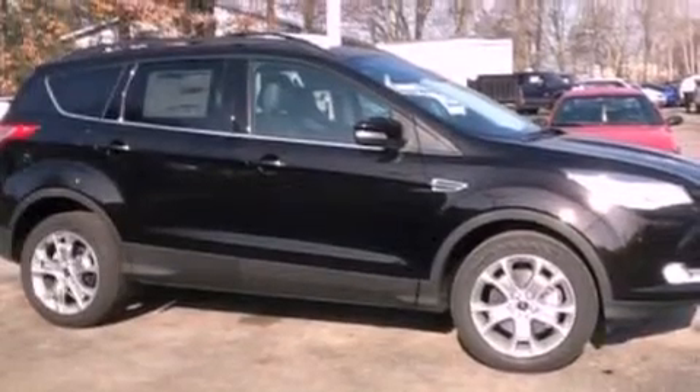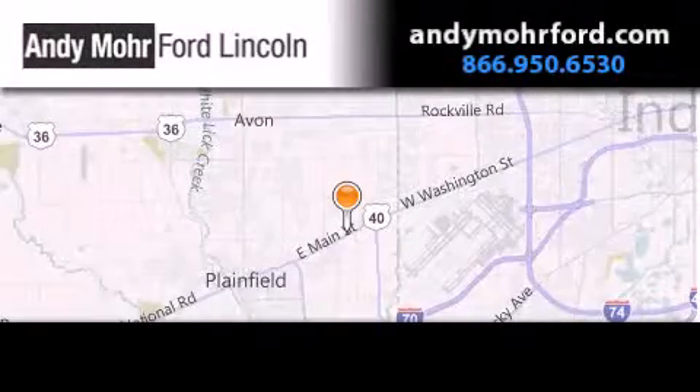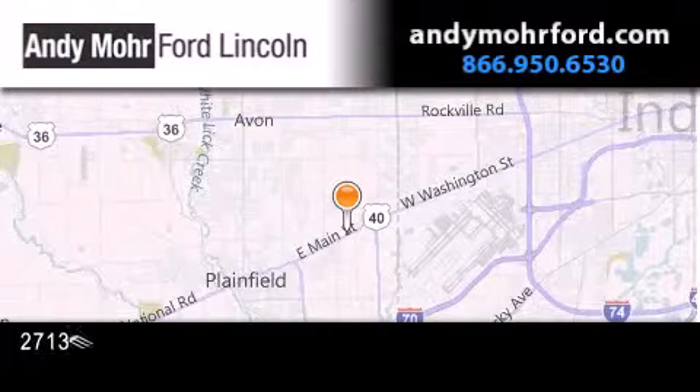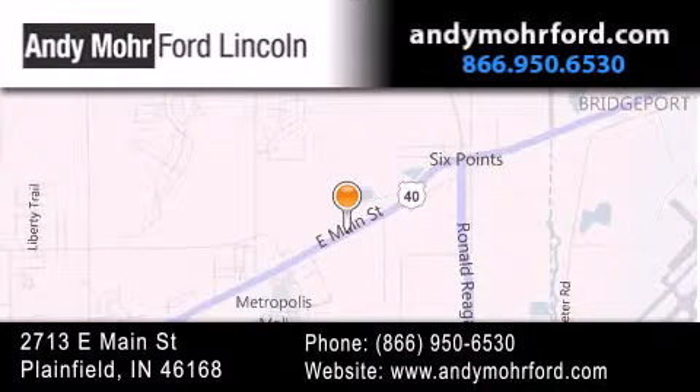This automobile won't last long at this price. Call and arrange a test drive now. Andy Moore Ford Lincoln is the place to find new Ford and Lincoln cars and trucks and pre-owned vehicles in Indianapolis. You can search our new and pre-owned inventory online, get new car pricing, and receive free no-obligation price quotes. Stop by and visit us today at 2713 East Main Street in Plainfield, or see us online at AndyMooreFord.com.